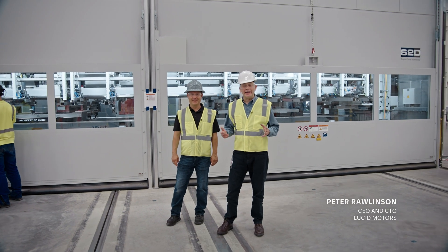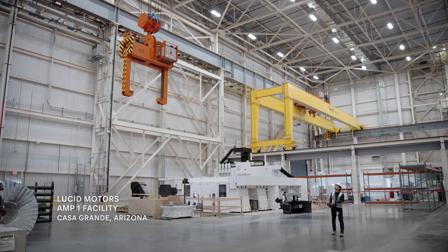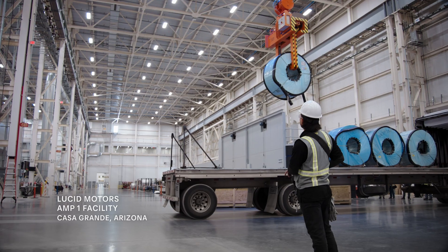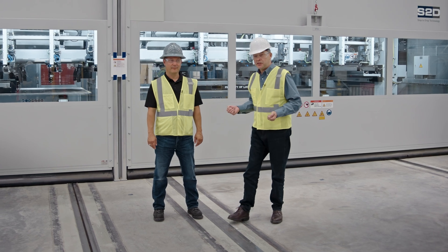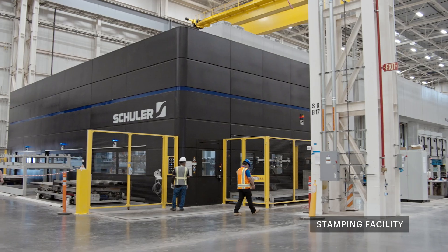Hi everyone, here we are in our AMP1 facility in Casa Grande, Arizona, with the whole Lucid team working hard to ready the factory to put the very best SUV in the world into production. I'm accompanied here with Carl Best, who's responsible for our stamping facility.